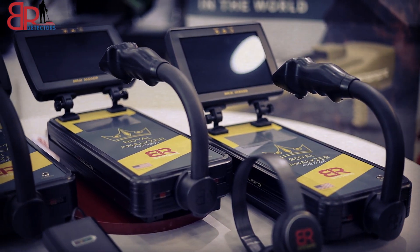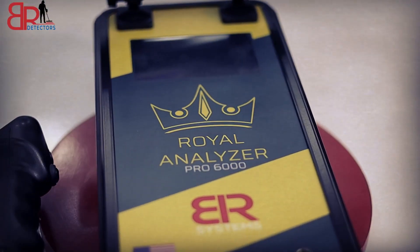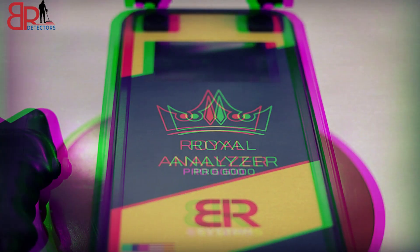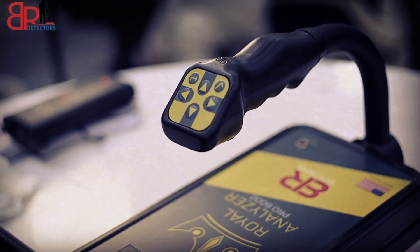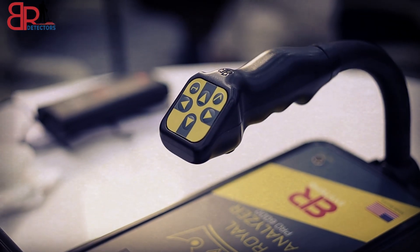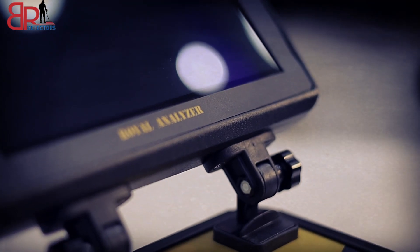Materialize high-quality three-dimensional images. An advanced and simplified system to depth up to 35 meters. Royal Analyzer Pro 6000.